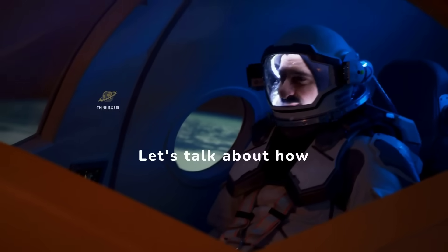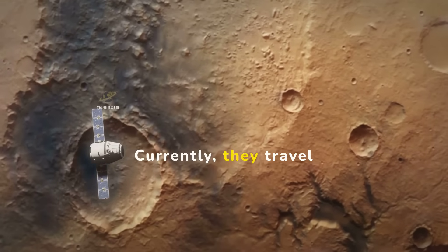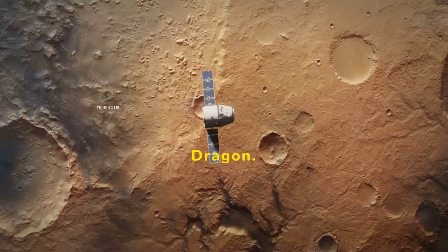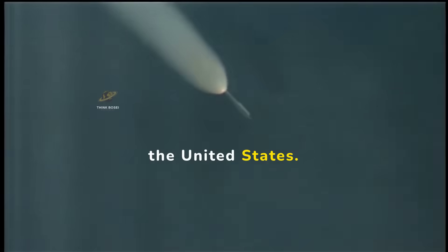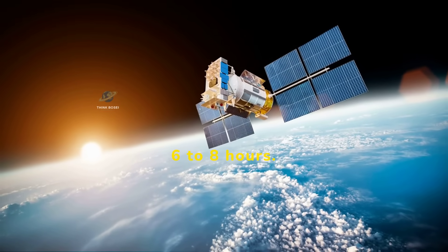Let's talk about how astronauts get to and from the ISS. Currently, they travel on Russian Soyuz spacecraft or SpaceX's Crew Dragon. These launches take place from sites in Russia or the United States. The journey to the ISS takes about six to eight hours.